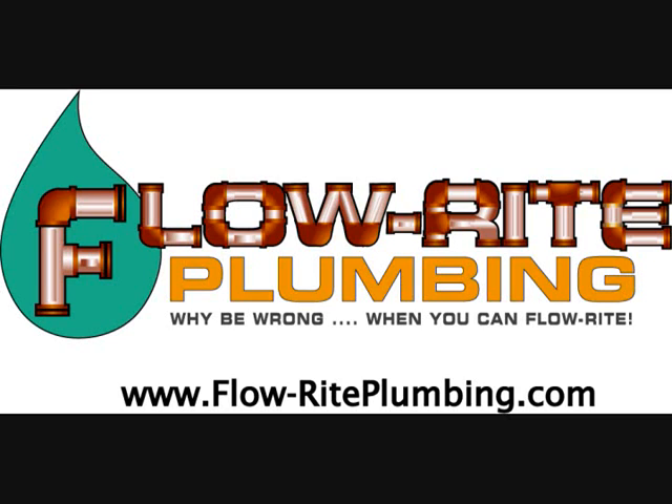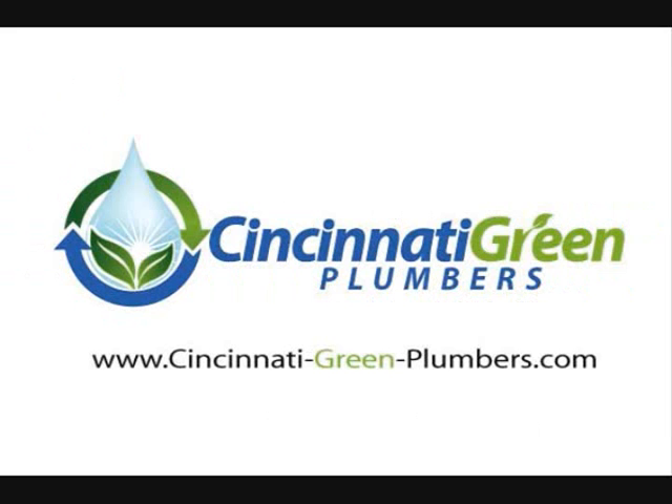Hello and thanks for finding us here on YouTube — Flow-Rite Plumbing and Cincinnati Green Plumbers. We appreciate it. Today we're going to be showcasing a little bit about the .8 Gallon Per Flush Niagara Conservation Toilet. I think you'll be surprised. Follow along.